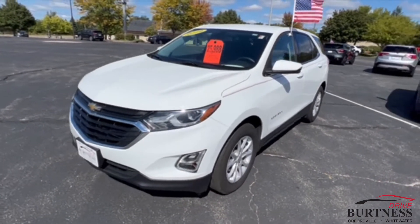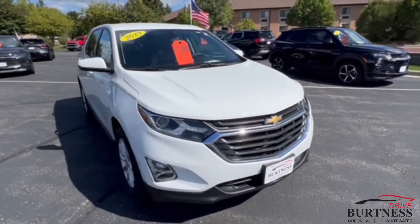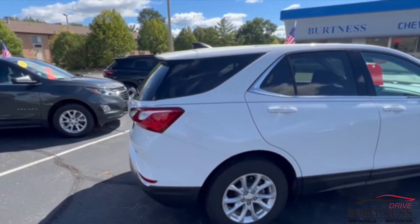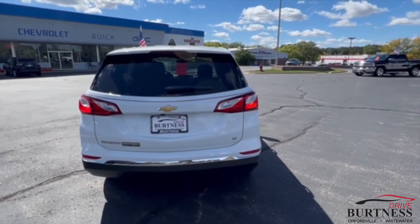Hi Donna, this is Brad with Burton's Chevy Buick GMC in Whitewater doing a quick walk around video for you of the 2019 Chevy Equinox LT Front Wheel Drive. This is a certified pre-owned vehicle so you do get some factory warranty with it, as well as a couple free oil changes and tire rotations.